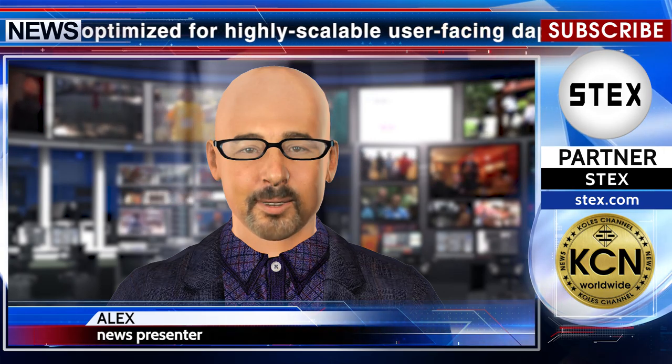The official release says the auditors did a manual code review of the Loom binary, the Ethereum mainnet smart contracts that make up the transfer gateway, and the delegated proof of stake (DPoS) system. All issues uncovered in the audit have been acknowledged, fixed, and tested thoroughly, and additional security enhancements have been implemented, making Plasma Chain more secure than ever.